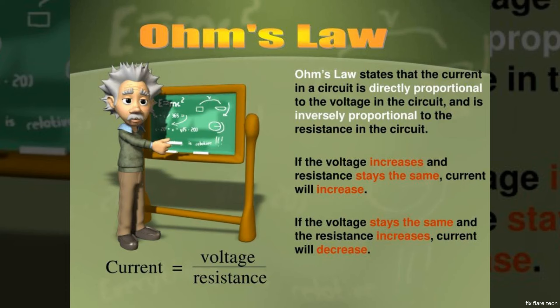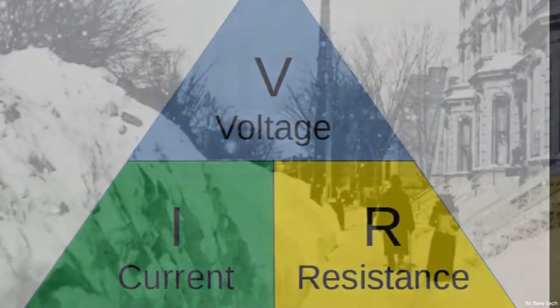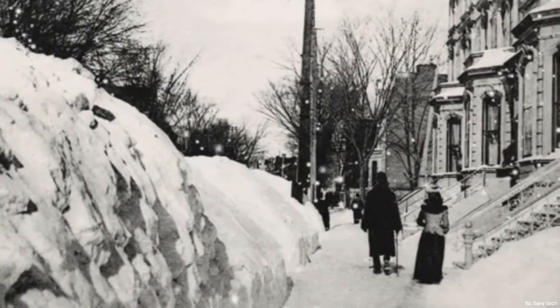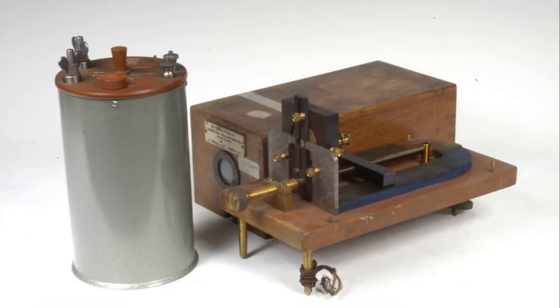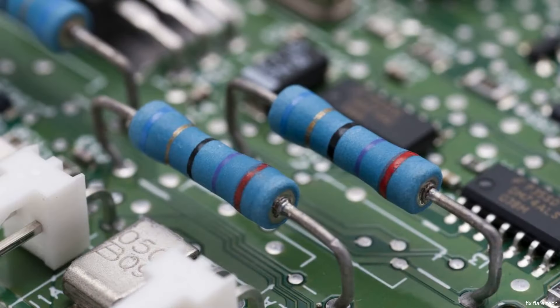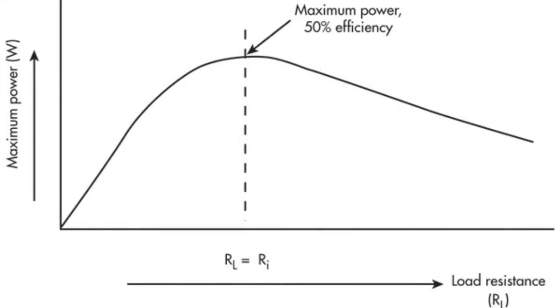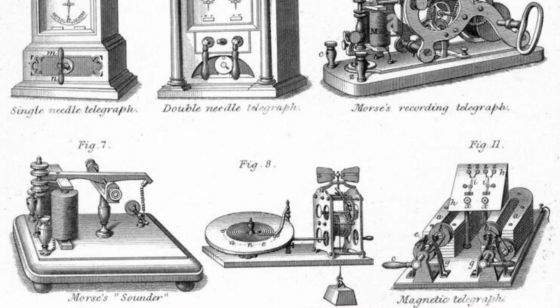Ohm was a German physicist and mathematician who first defined the concept of electrical resistance in 1827. He discovered that the current passing through a conductor between two points is directly proportional to the voltage across the two points, a relationship now known as Ohm's law. As we move forward to the late 19th century, practical resistors were invented. These were initially used for telegraph circuits and quickly became an essential part of the booming electronics industry. They were large, bulky, and not particularly efficient, but they served their purpose.